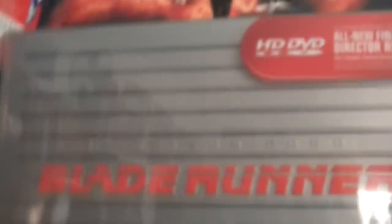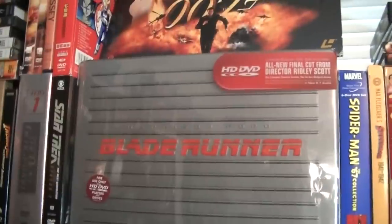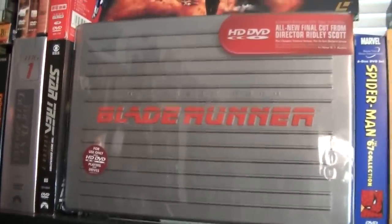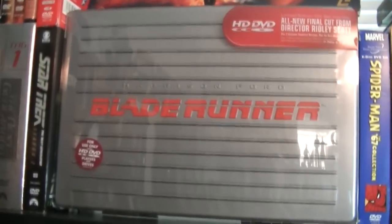Here I have Blade Runner — this is an HD DVD combo pack. It brings a couple of pictures, figurines, and all the editions. Unfortunately I no longer have an HD DVD player, but I have it for collecting's sake.